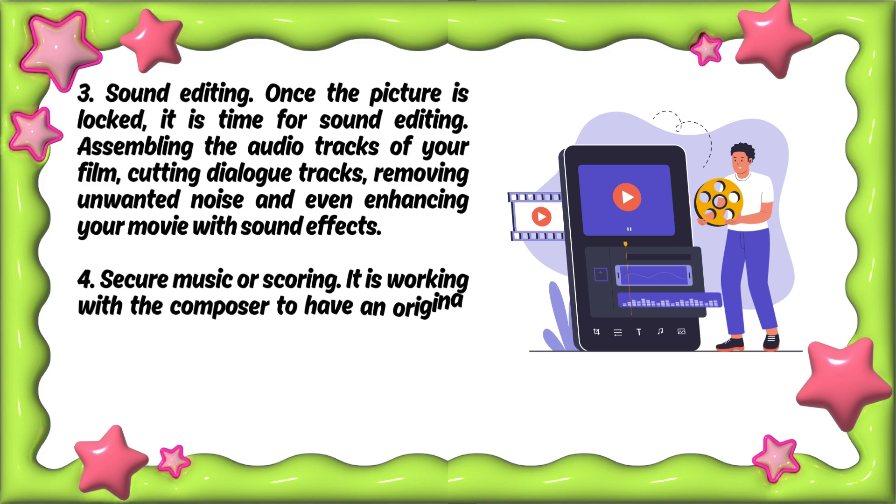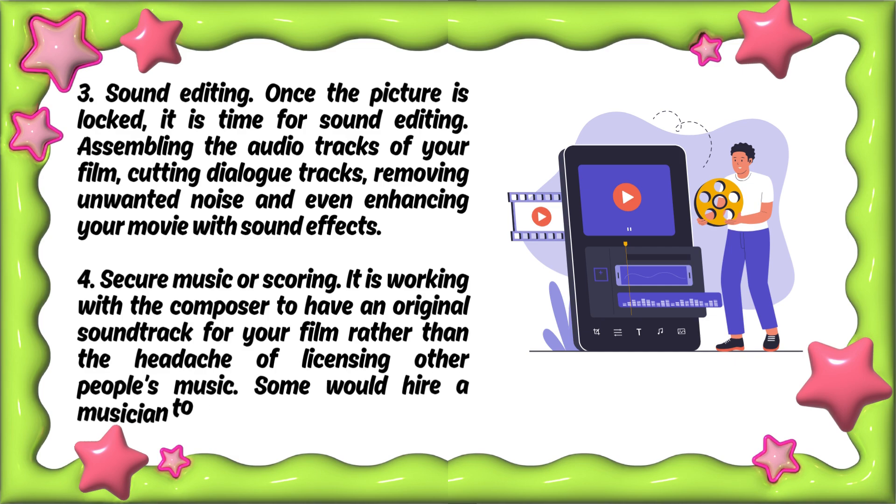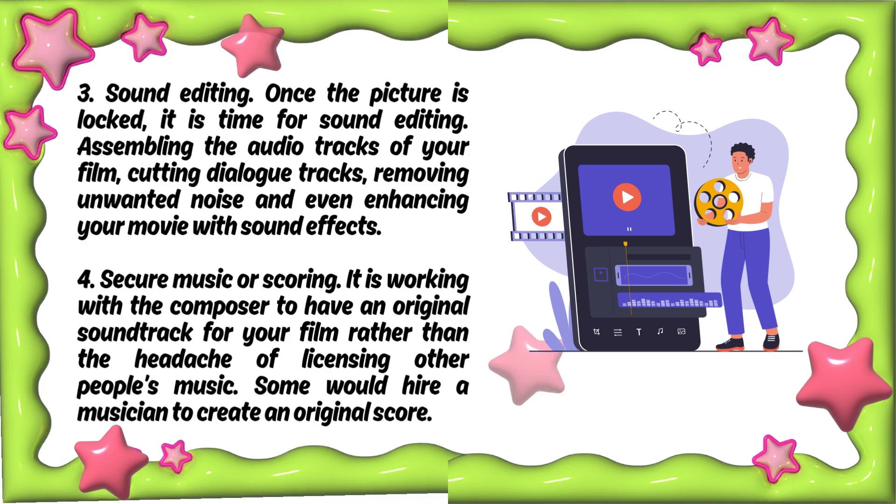Step four: secure music or scoring. It is working with the composer to have an original soundtrack for your film rather than the headache of licensing other people's music. Some would hire a musician to create an original score.